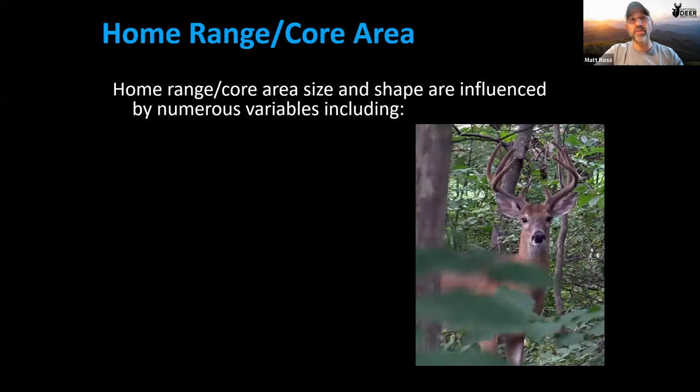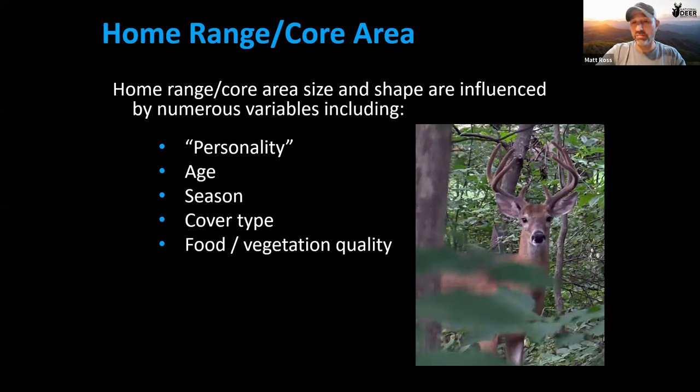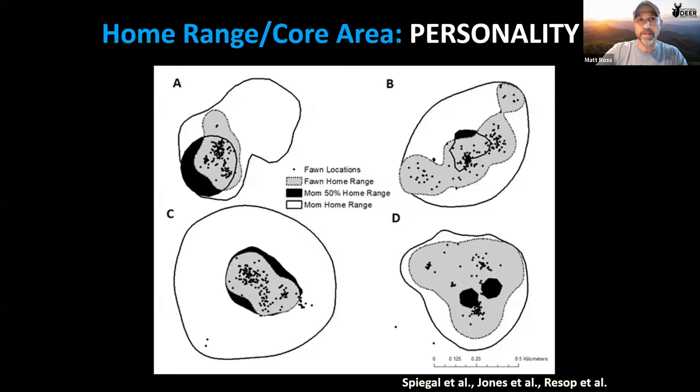Six factors influence the size and shape of home range and core area: a deer's personality, its age, the season of the year, how much cover is available, food access, and physical barriers. We'll go through each one.